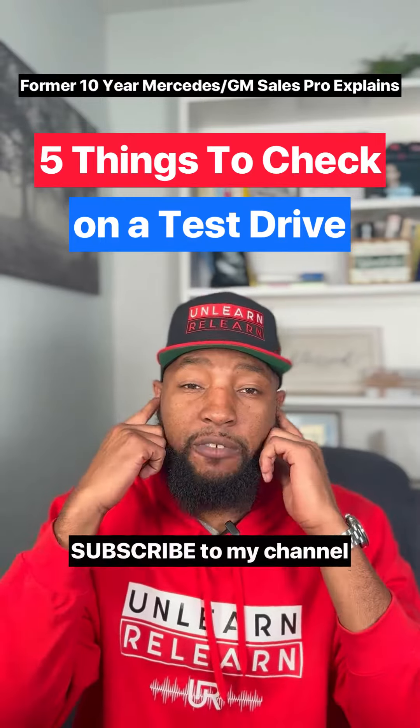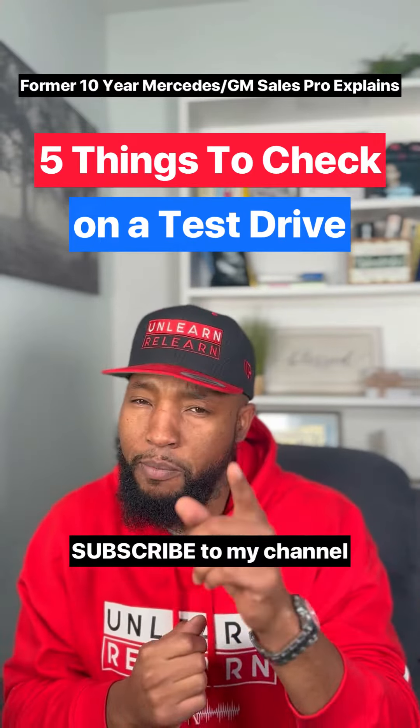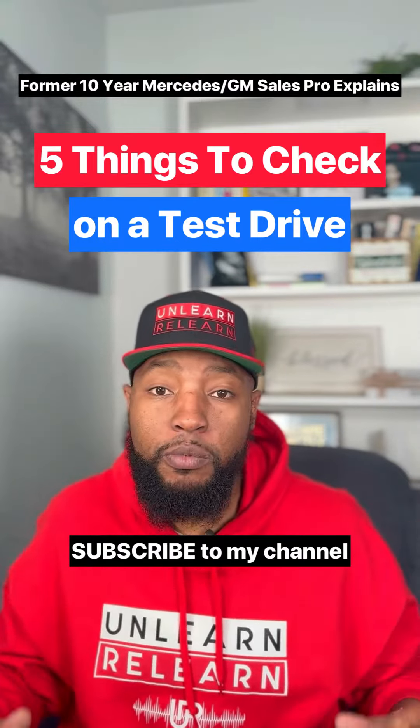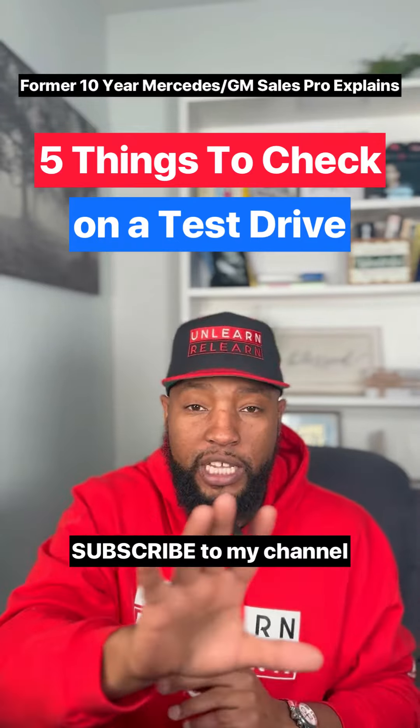Here's what you should be looking for and listening for every time you test drive a car. I thought about some of y'all that like to blast music when you test drive cars — that's the worst thing you could do because you can't listen for these five things.